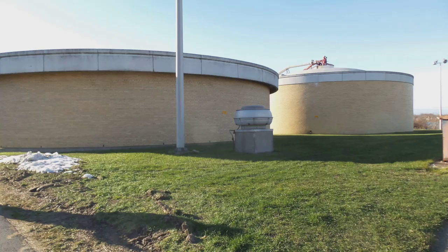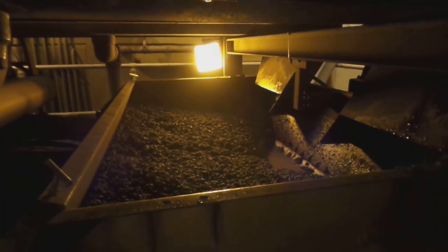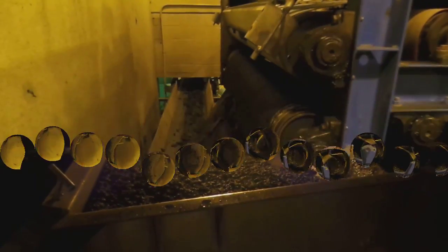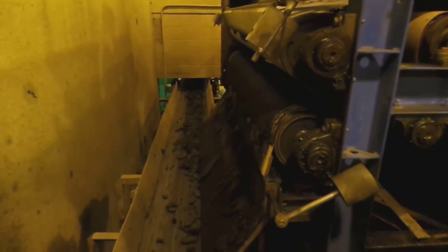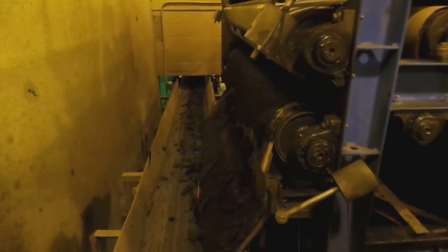The sludge is heated within these two buildings called digesters to about 95 degrees Fahrenheit, which stabilizes it but gives off carbon dioxide and methane gas. Next, the sludge moves to a machine called a belt filter press where any remaining liquid is squeezed out of it. The end product moves along the conveyor belt to a waiting dumpster and is eventually sent out to a landfill.